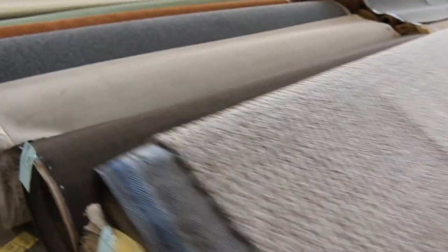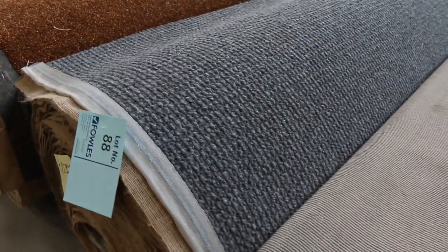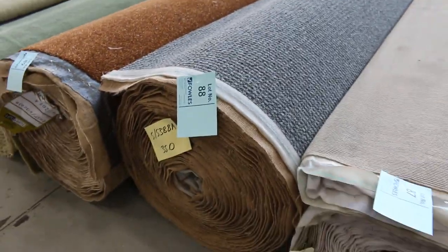We've got some nice wool carpet here at lot number 88 — it's a nice big roll, 35 metres. I expect that one to make around about $30 to $40 a metre. It's 100% wool, so again saving well over $100 a metre.